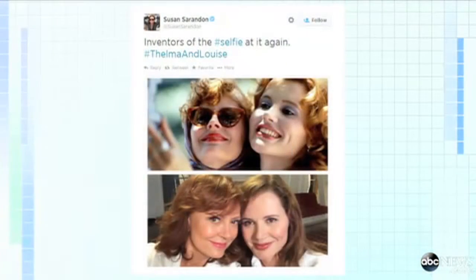Opening hotel room doors is one way to use your phone. Of course, you can also use it to take your selfies. Now Susan Sarandon is claiming on Twitter that she and Gina Davis invented the selfie with her iconic photo in the classic film Thelma and Louise. And what a difference a few decades makes — today we are posting over one million selfies a day on social media.